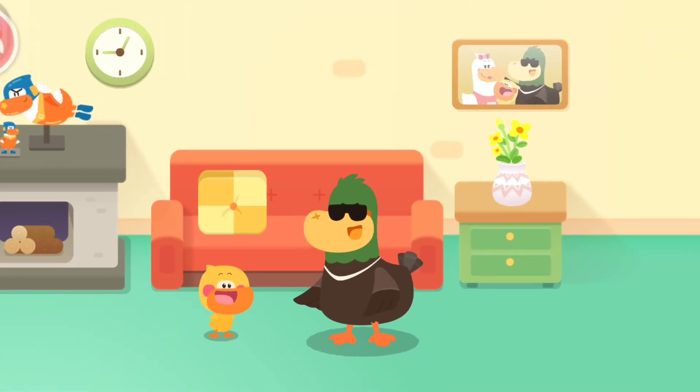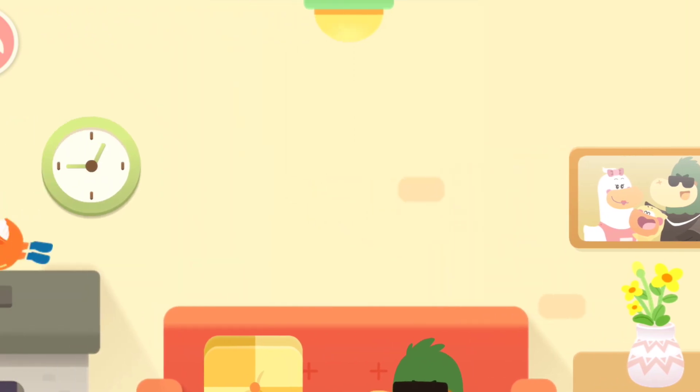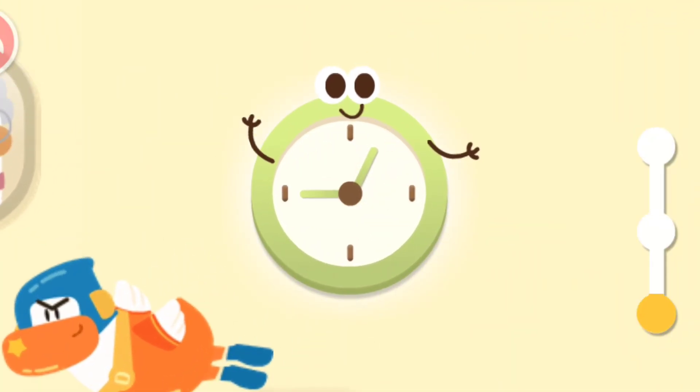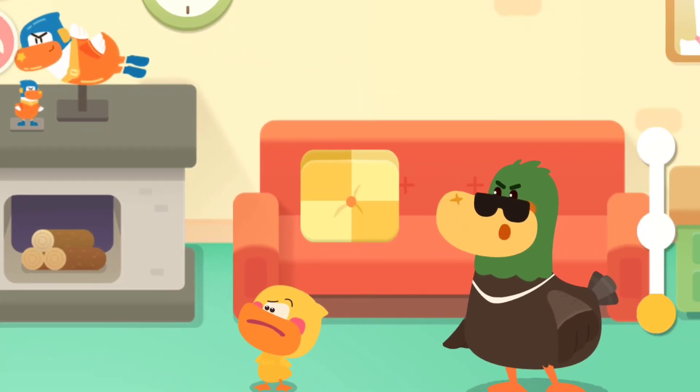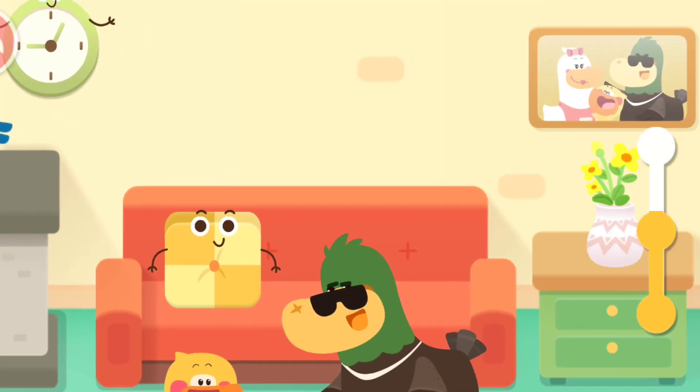Quack quack. You can have a challenge. The clock is circular, and I found a clock. The pillow is square, and I found a pillow square.